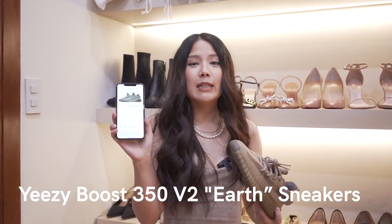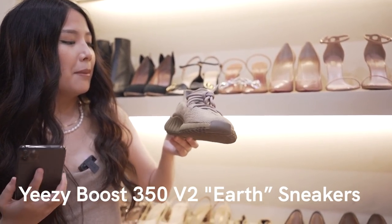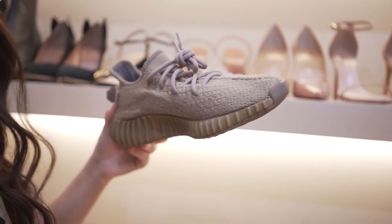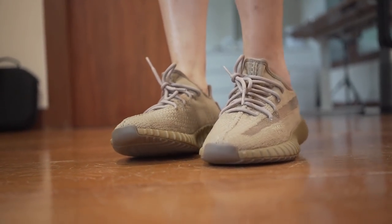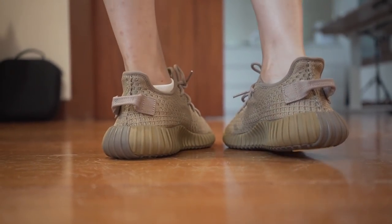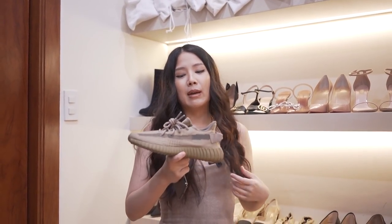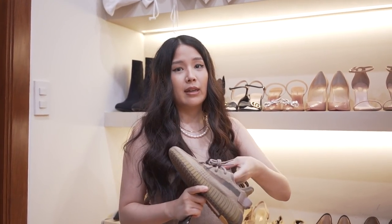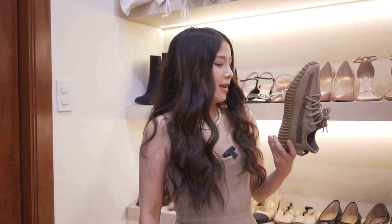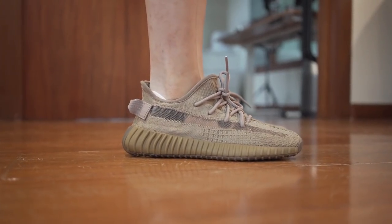In my Sortly account, these are the Yeezy Boost 350 Version 2 in Earth. I was torn between getting the black one or these, but I didn't like that red text that went across the black, and I don't have any earthy-toned shoes. These are very comfortable — the Adidas Yeezy collab is really nice because they make really comfortable, soft, airy shoes. I know I'm pretty late to the trend, but it doesn't matter — it's about the style I like, not about getting on the trend. These are the last shoes I purchased. They have a little stripe across and the shoelaces are all over the place. I sourced these from PH Sneaker Exchange.